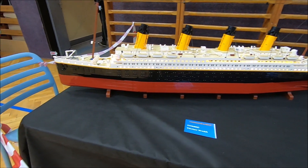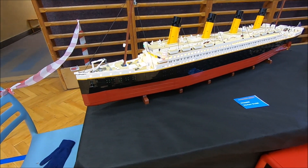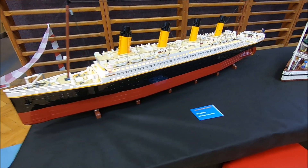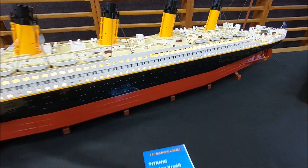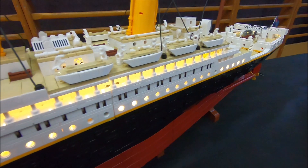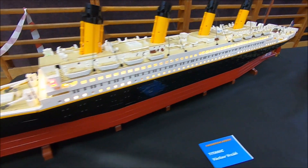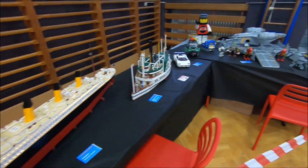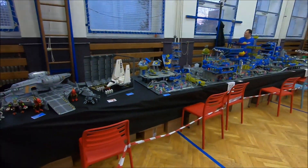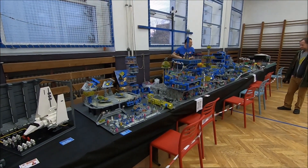Next to it we have the Titanic. It's lit, and I'm not absolutely sure if it's the official set or if it's a MOC — it's probably a set, but the builder's that good that it could be a MOC. I haven't seen the original one built, so I'm guessing this is a MOC. The next video will be that huge space base over there, so let's go take a look at it.